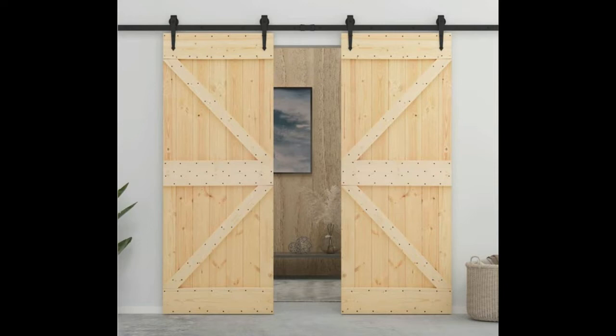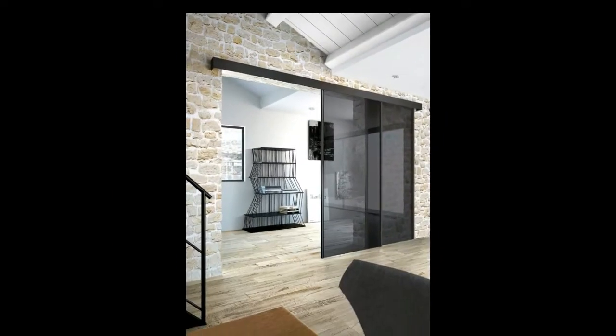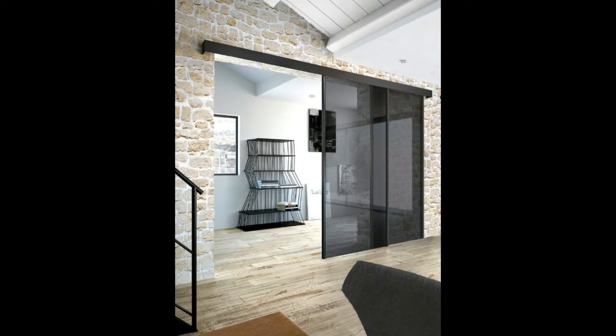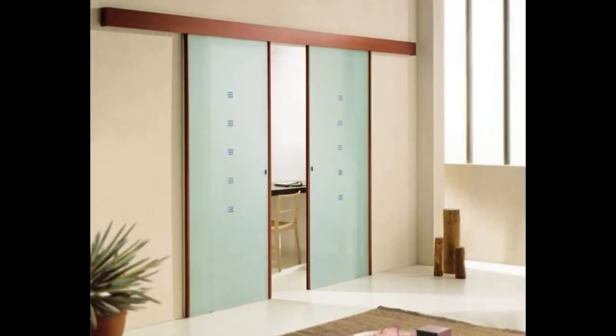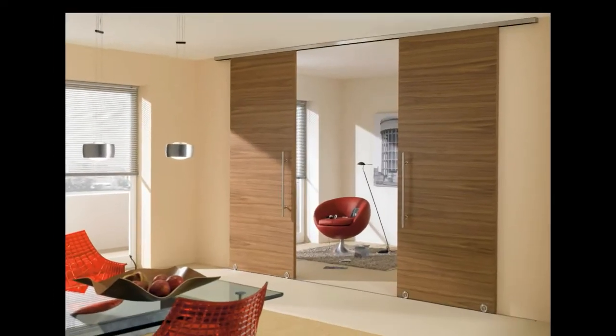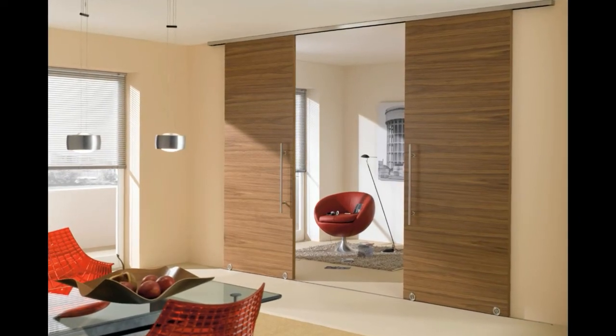Pocket doors are mostly used in small spaces where hinge-type doors become inefficient. The Arcadia type has one panel fixed while another panel slides by it, either in front or at the back. Bypass slide doors are designed to open the full width of the frame and are commonly used for closets, but are also great room doors. Bi-fold doors are also a sliding type that have several panels hinged together — once you open it sideways, the panels fold up on each other.